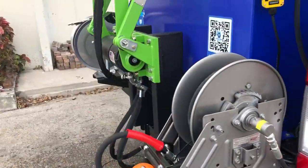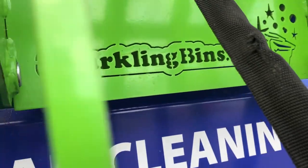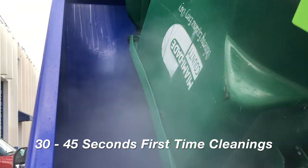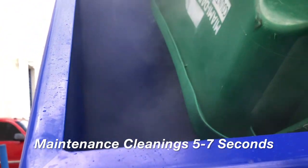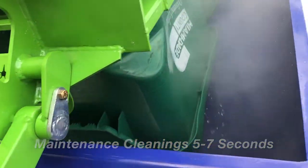All the controls are on the passenger side, including the remote starter. Look at the steam — 190 degrees, eight gallons of water per minute. We're cleaning first-time bins within 30 to 45 seconds; maintenance bins are getting cleaned between five to seven seconds. Phenomenal system — the best cleaning system in the industry by far.